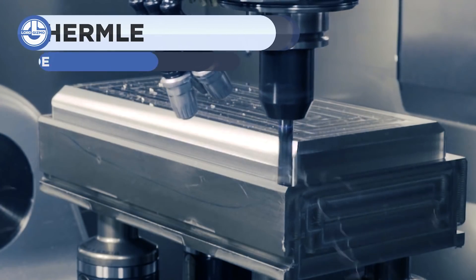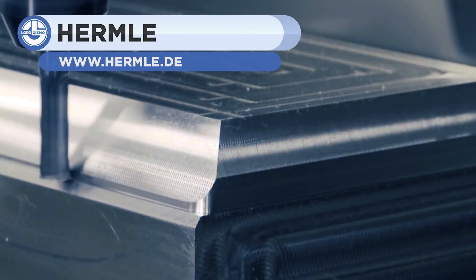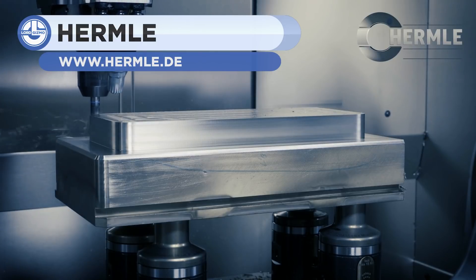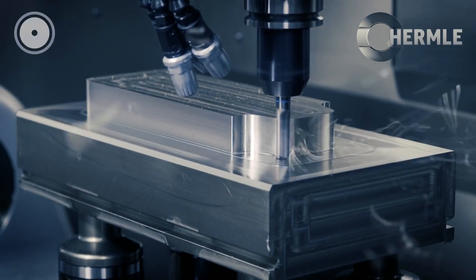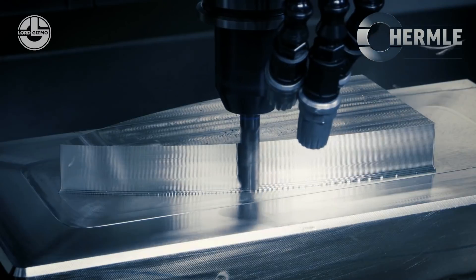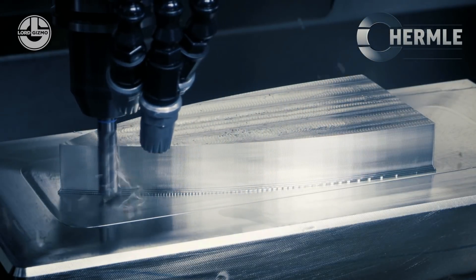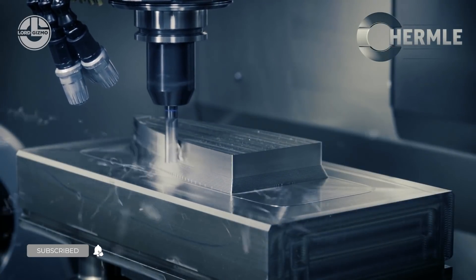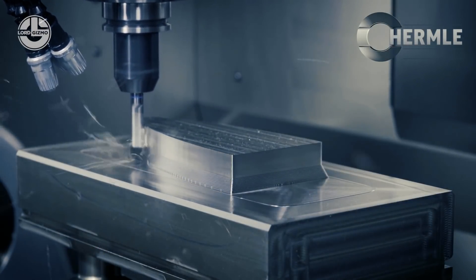Next up is Hermli's demonstration of a 3-axis CNC machine. Though 3-axis CNC machines might not have as much maneuverability as their 5-axis counterparts, they are still used in the real world just as much, if not more. This is because, much of the time, the 5-axis CNC machine is simply not needed — and that's not to mention that it costs more in the first place.